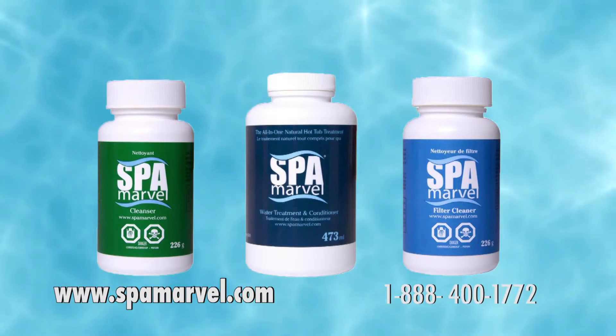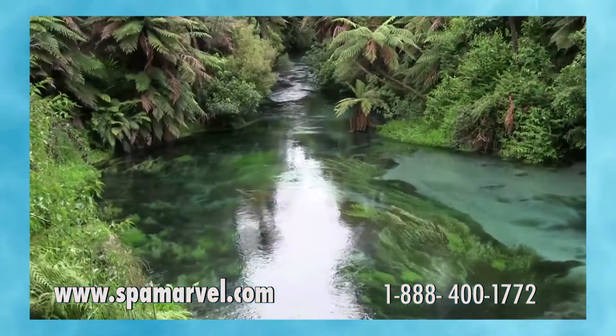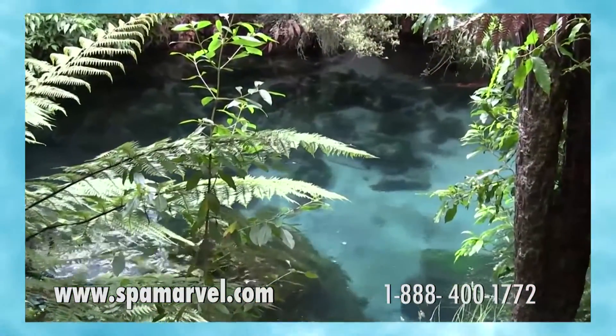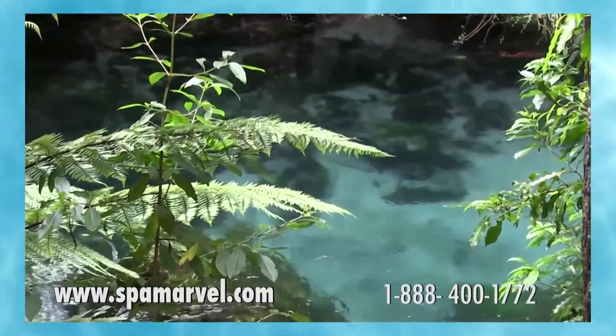Spa Marble's enzymes remove the food necessary for bacteria to live, which is in part how lakes and aquariums naturally maintain themselves. Spa Marble clears the path for sanitizers such as chlorine and allows for a greater level of free sanitizer in the water.